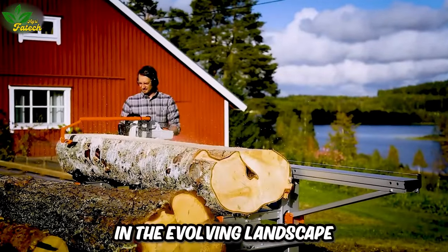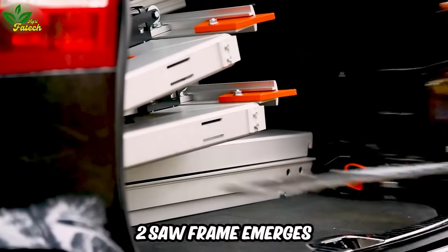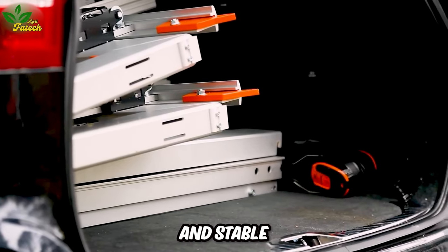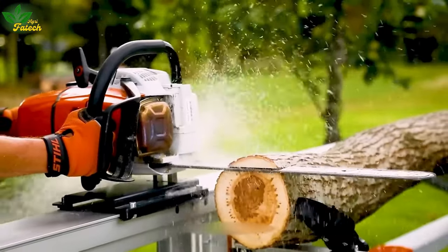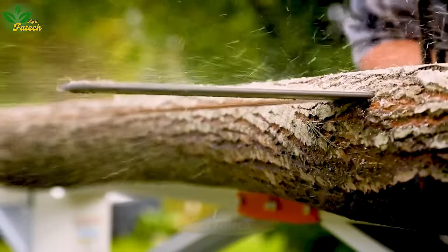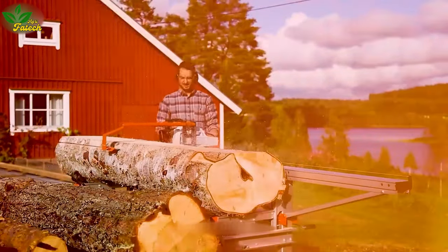In the evolving landscape of the wood industry, the Sol F2 saw frame emerges as a new model, offering farmers and stable owners enhanced capabilities for processing logs. The F2 saw's design includes a sliding saw with a feed mechanism, empowering individuals to process wood at home and create personalized items.